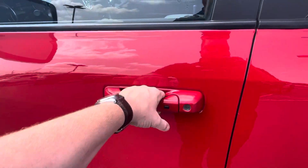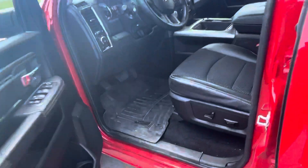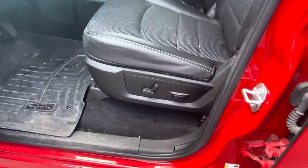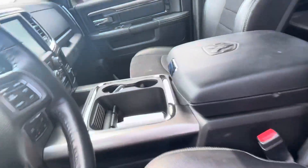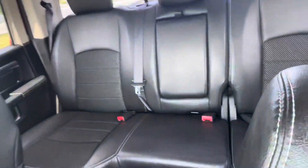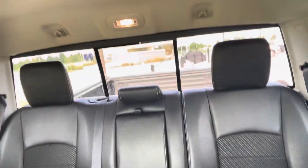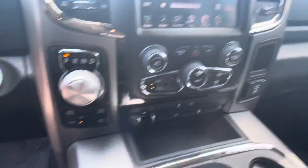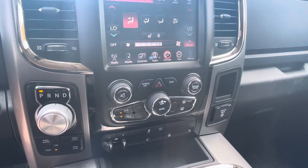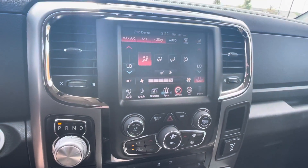Proximity entry right there, so you just put your hand behind it and it automatically unlocks the door for you. WeatherTech mats. It is a Bighorn edition, so it's got power seats on this side. Center console. It's like a leather-cloth combination. Back glass. Heated seats. Four-wheel drive. Trailer brake. Full plug-in. Dual climate control.